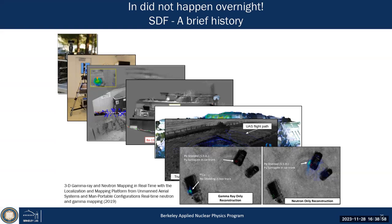We demonstrated that in 2019 — the sponsor was very happy because if you have a heavily shielded source, you might not be able to shield the neutrons as much as the gamma rays.